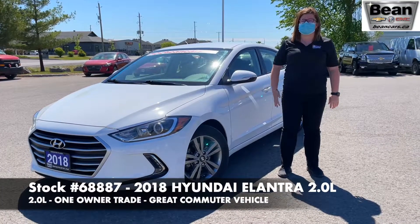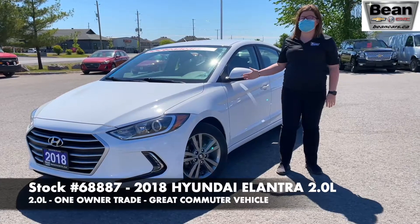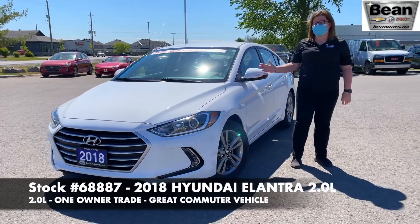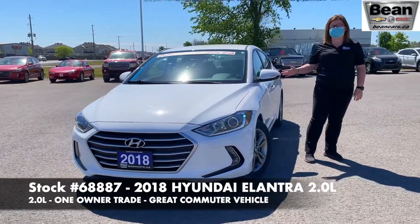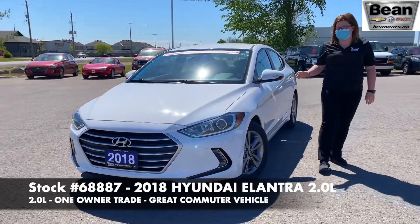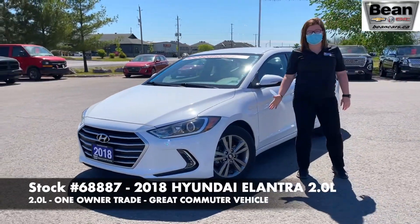Hey guys, Jamie Lee Forbes here at Beach Beverly. Take a look at this 2018 Hyundai Elantra. One owner, clean Carfax, caught on trade. It has just over 35,000 km on it, and it comes with these gorgeous alloy wheels.